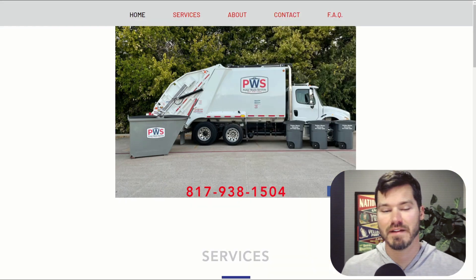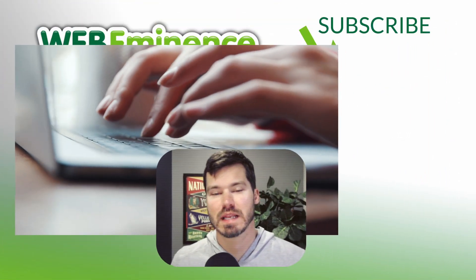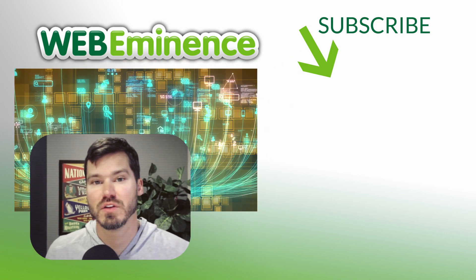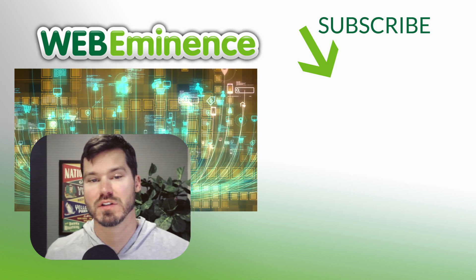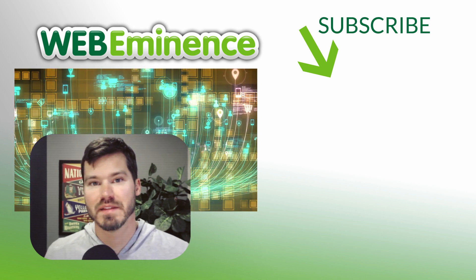So those are the few things I found on this simple website. Hopefully you found that helpful. If you have any comments for this website owner, make sure to leave them in the comments — I'm sure they'll find it helpful. If you want me to review your website, go ahead and leave it in the comments and I'll check it out and consider it for a future video. Thanks for watching and we'll see you on the next one.